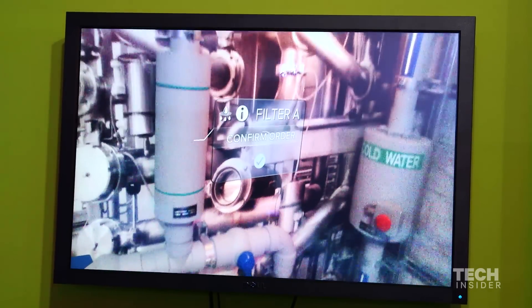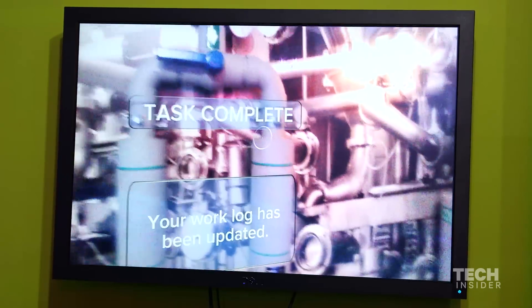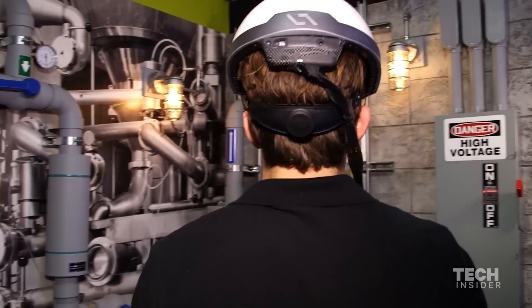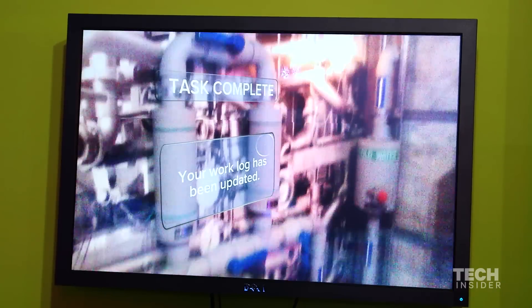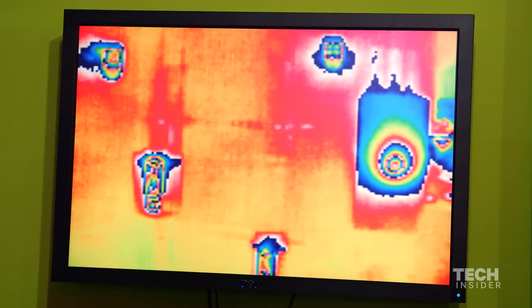You can use it right out of the box for, in essence, superhuman capabilities, like the ability to see thermal information over the top of the real world. So if I look at this wall, you'll see a camera output. You can see what I'm seeing — on the face of it, everything looks normal. But when I flick on thermal, you can see the hot water pipe there.